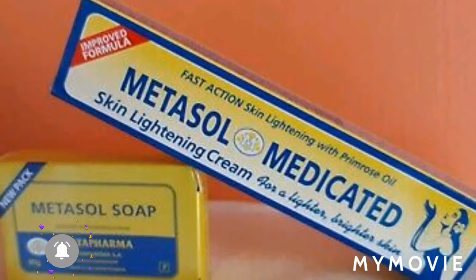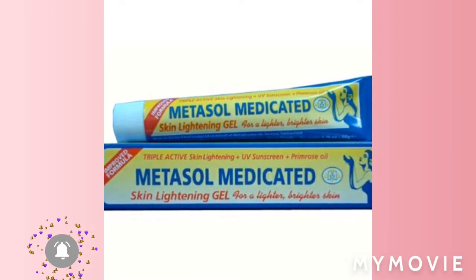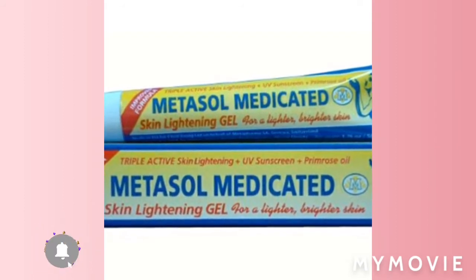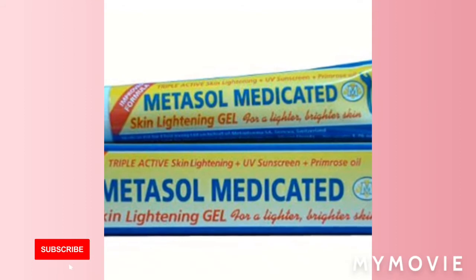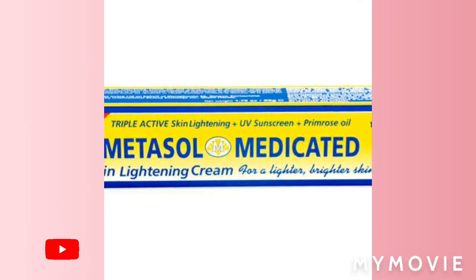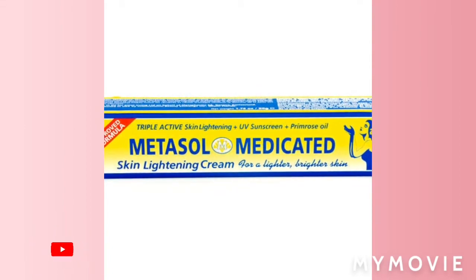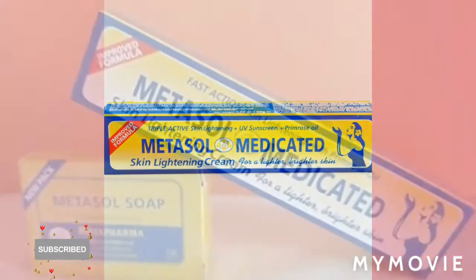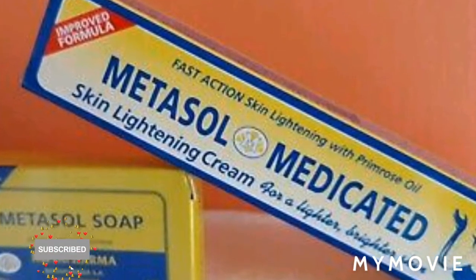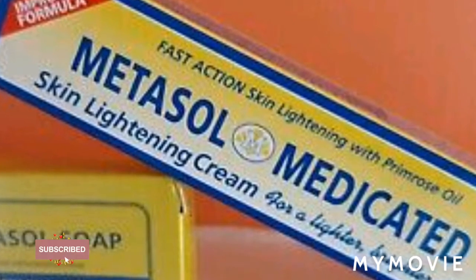With all these bleaching creams, you have to make sure you have a sunscreen. That is one thing I never really remembered to tell you, but I'm so happy I remember today. You must use a sunscreen — that may be one of the reasons why your skin gets darker. If you just use the lightening cream and rush out into the sun and spend the whole time in the sun, when you come home you'll look really dark. So make sure you use a sunscreen with every one of your bleaching creams.